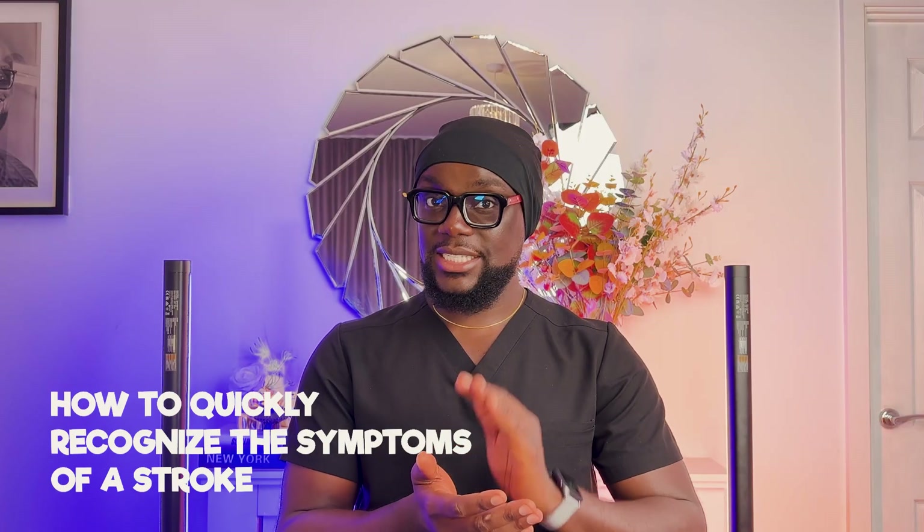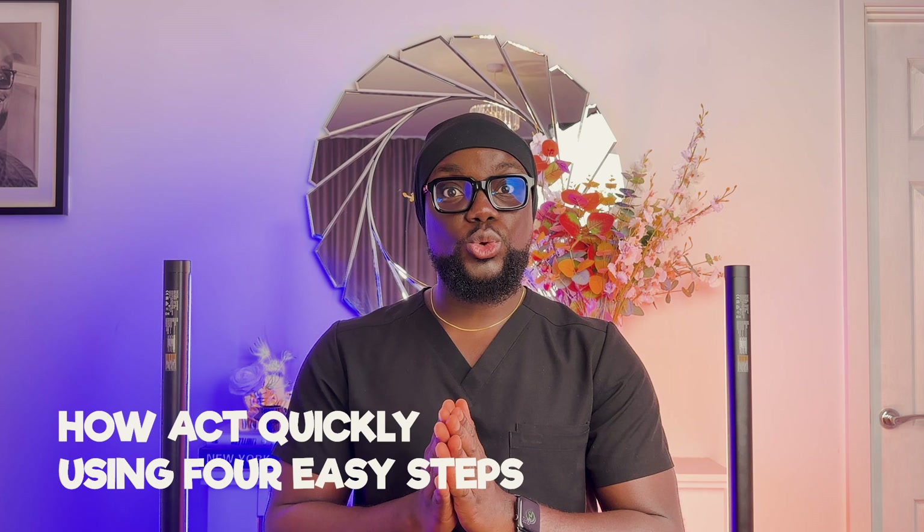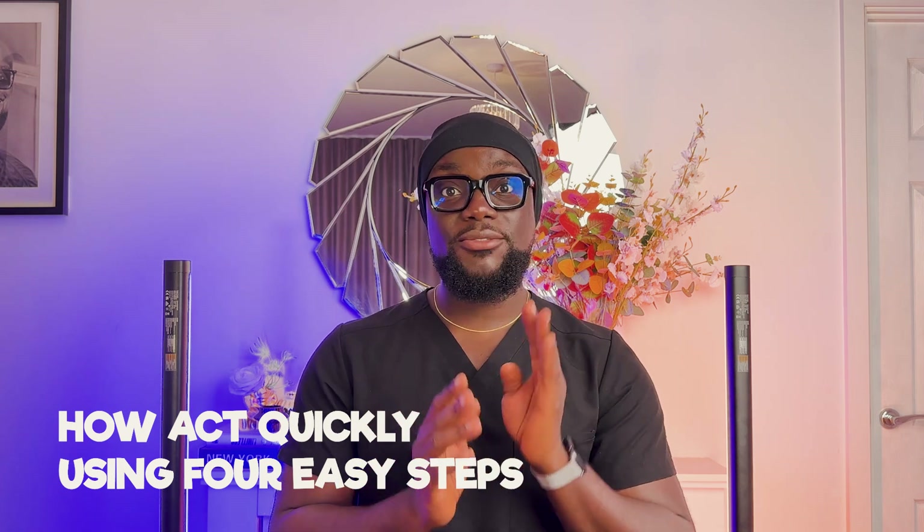Hi, in this video you are going to learn how to quickly recognize the symptoms of a stroke and how to act quickly using four easy steps. My name is Dr. Tolu. I'm a medical doctor, medical content creator, and I believe that this video may come in handy for you at some point.